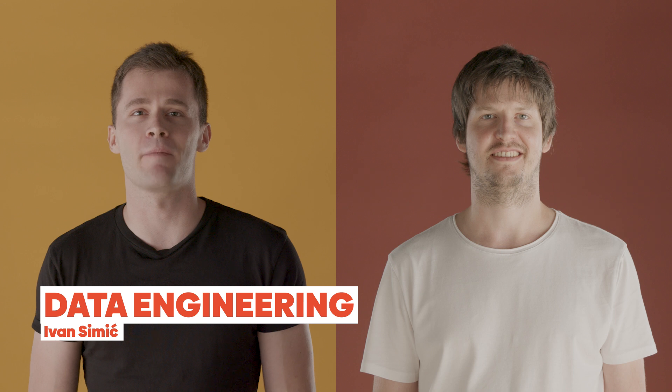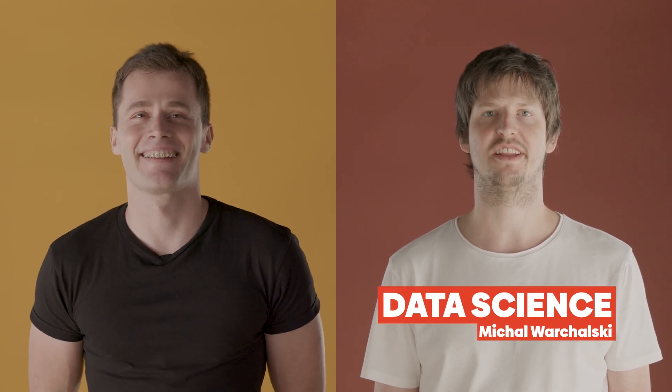Hi, my name is Ivan Simic and I'm a data engineer at Nordius. Hi, my name is Mihaj Varhalski and I'm a data scientist at Nordius.